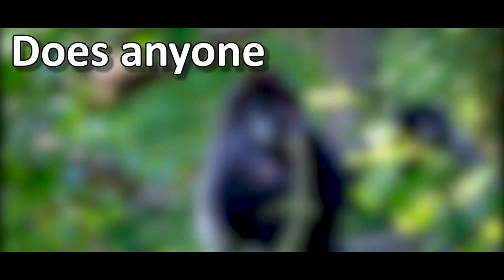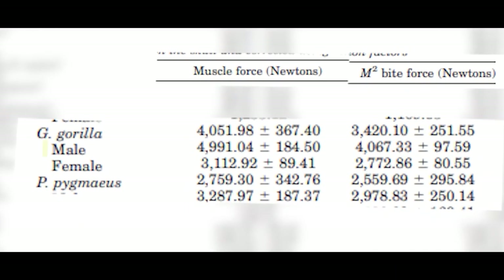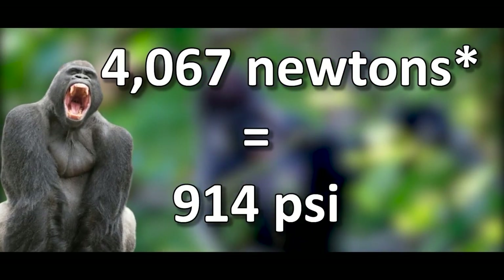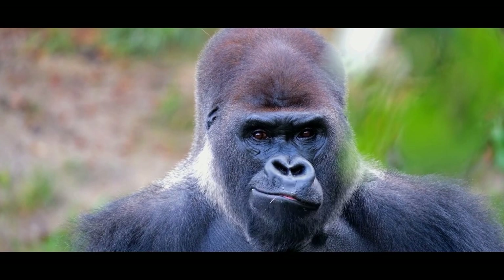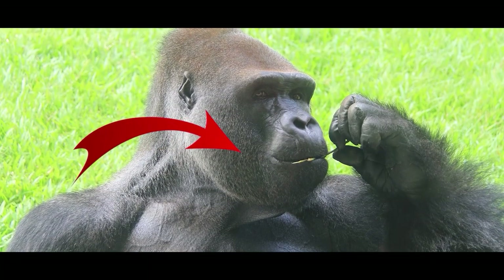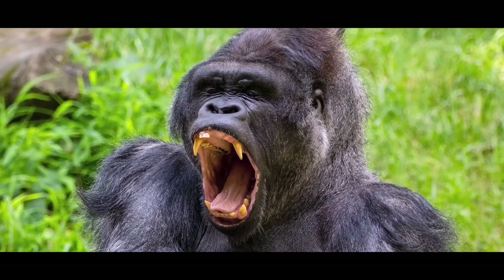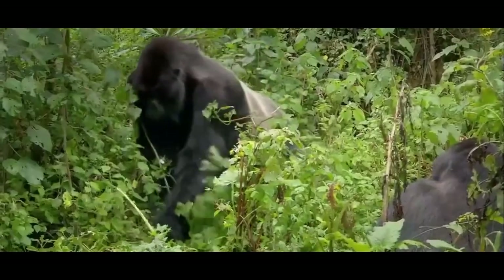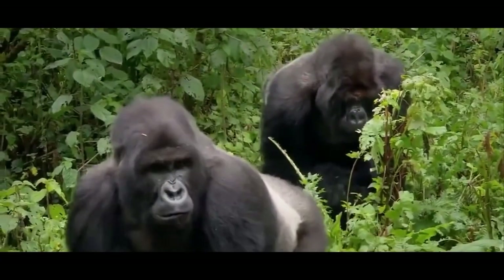Gorillas also have a strong bite, allegedly reaching up to 1300 PSI. A study actually calculated the strength of a gorilla's bite at around 4,067 joules, or 914 PSI — about 5 times greater than a human's bite. However, even at 1300 PSI, the damage output is limited. Their snout is very flat and pressed against their skull, and their dentistry is very ineffective at stabbing through muscle, let alone killing, as it's adapted for a herbivorous diet. If the gorilla were to try to bite the jaguar, it would put itself in a compromising position due to having to get very close to land it.